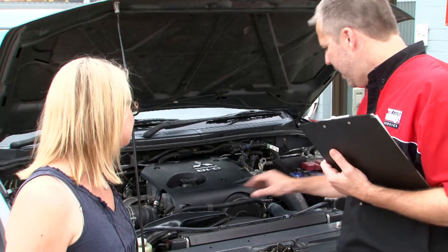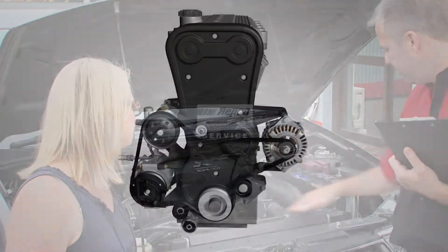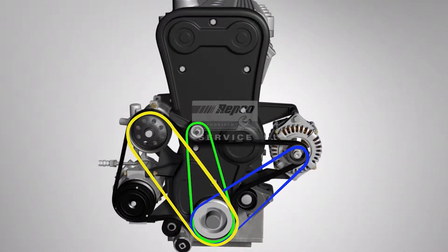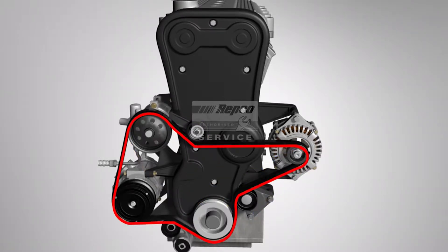In today's modern cars, everything is more streamlined. Various belts — for instance, the fan belt, alternator belt, and power steering belt — have all been replaced by a single belt.